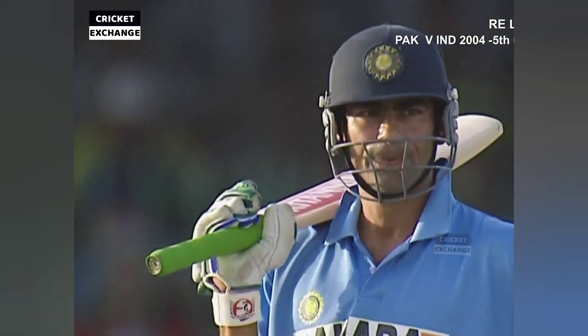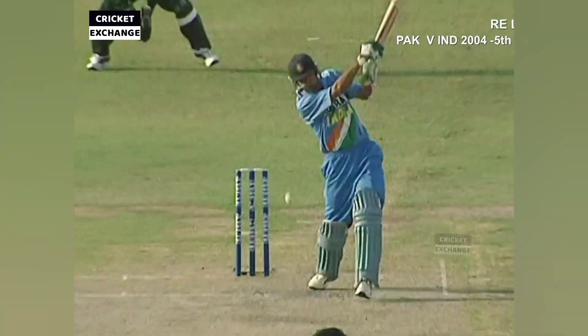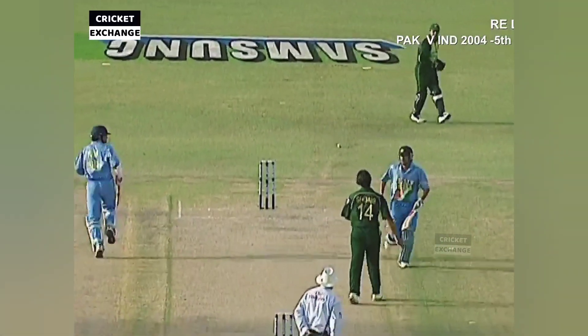Well, that was interesting — Shoaib Akhtar saw him coming and decided to abort. That was a good delivery; Moin did pretty well to knock that one down.